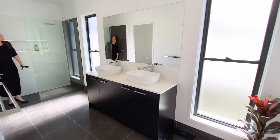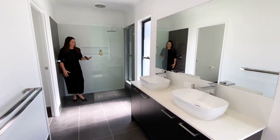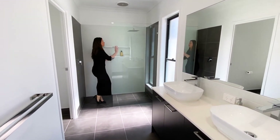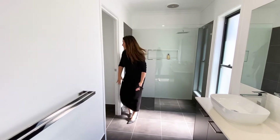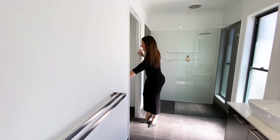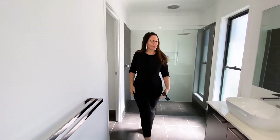And this beautiful ensuite is massive. Double vanity, extra large wet area with rain shower and recess, beautifully tiled, and a separate toilet which has got a door.